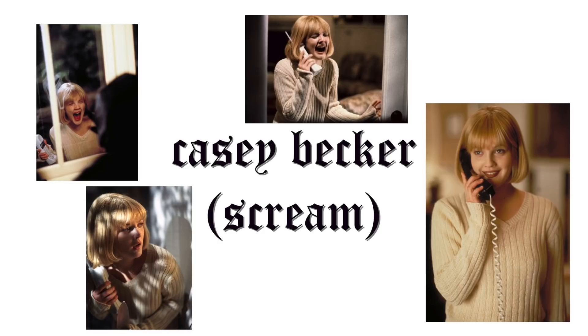First we're gonna start off with the icon herself — Miss 'What's your favorite scary movie?' Casey Becker, aka Drew Barrymore from Scream.